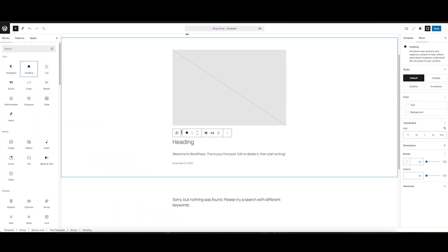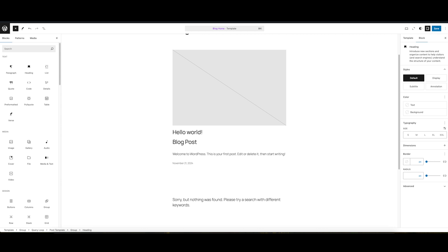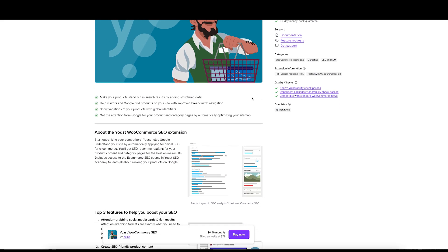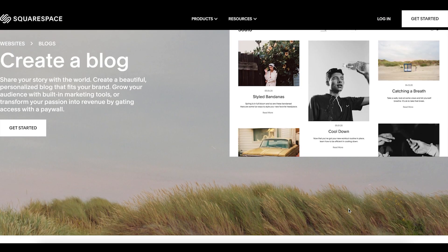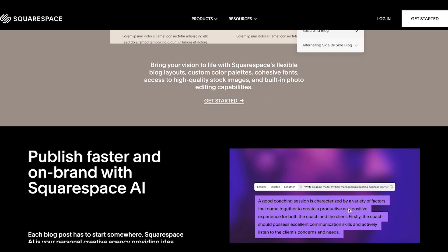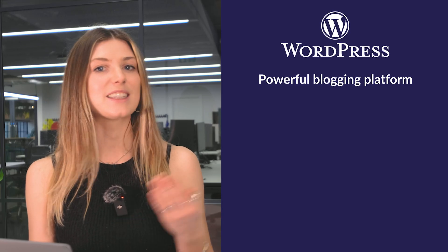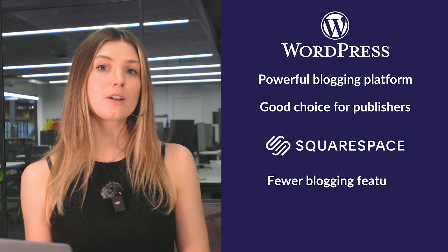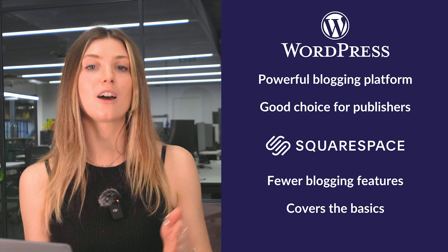Blogging is where WordPress really shines. It was built with bloggers in mind, offering tools like post scheduling, categories, tags, multiple authors, and a strong community for engagement through comments. Plugins like Jetpack and Yoast SEO make WordPress the go-to choice for content-heavy sites. Squarespace's blogging features are solid and beginner-friendly, but not as robust. If you're a travel blogger who needs advanced SEO optimization and analytics, WordPress is your best bet. But for a small business blog as a side project, Squarespace offers enough to get started quickly.